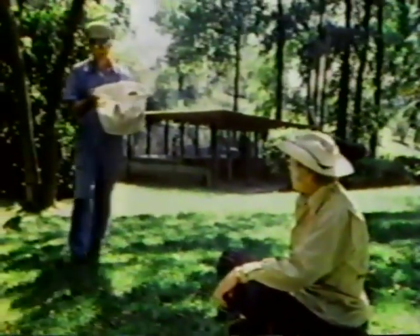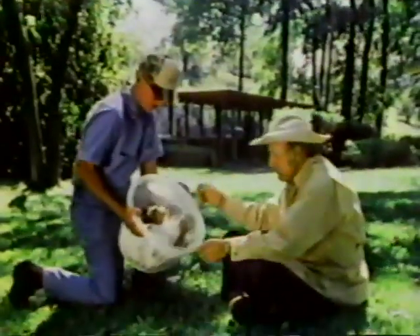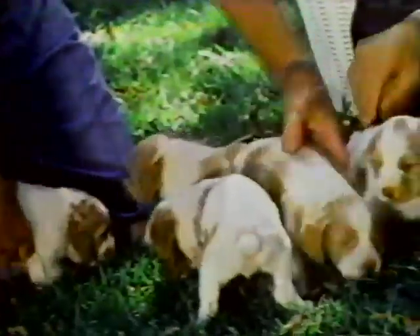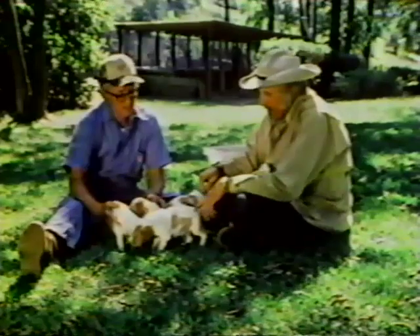Over the years, John has bred more than 1,500 Brittany pups. Before going afield, we take a look at some recent arrivals. This pup's about three weeks old, and they've never been out of the pen before. This is what I call selective breeding — I develop a pup from characteristics of different dogs and try to get the best characteristics and develop that type of dog.